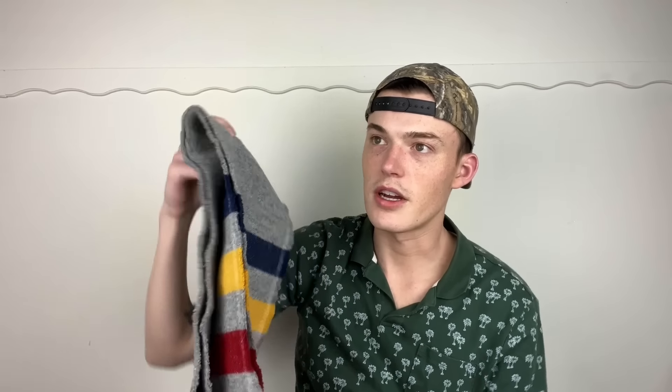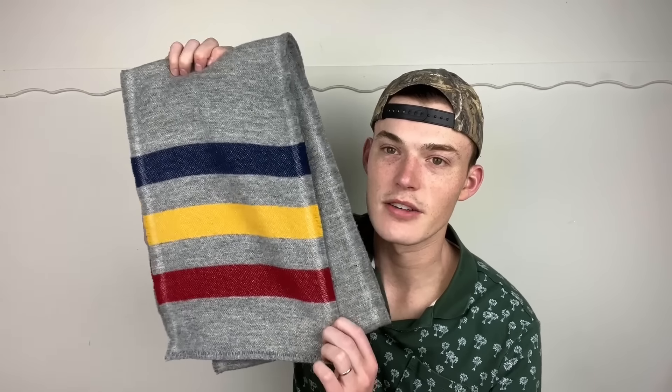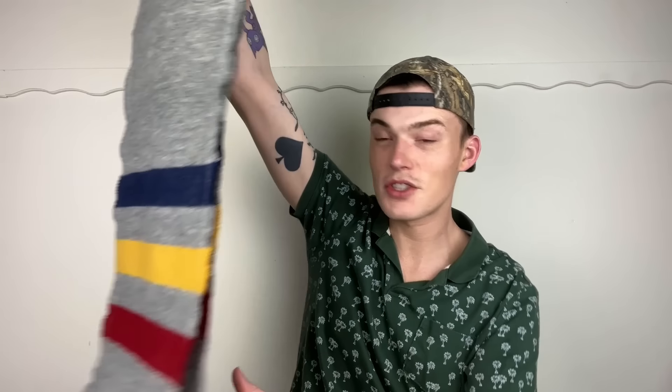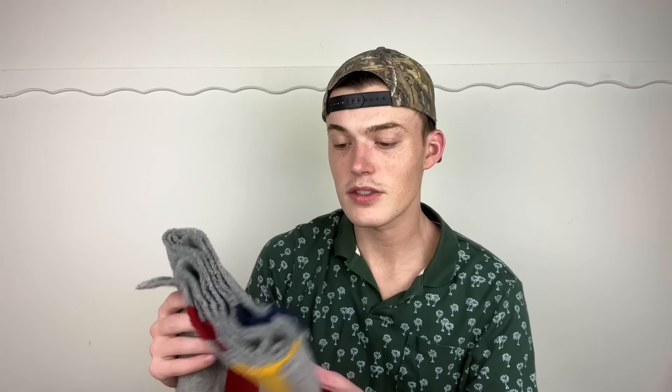Next up is a scarf — this is by Faribault Woolen Mills, which is only about half an hour from Ryan and my house. They're kind of the Minnesota Pendleton. This scarf is in such good condition and these scarves are like $60 new, so I totally wanted to pick that up. The scarf is 10 inches by 72 inches.